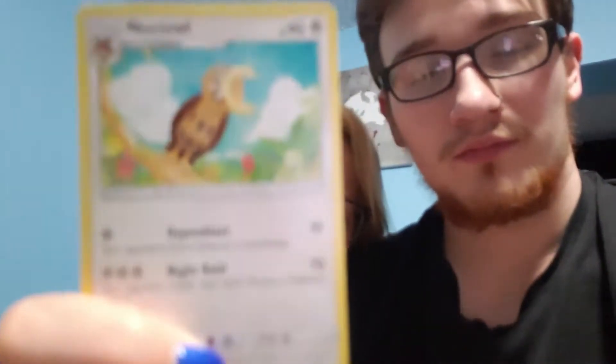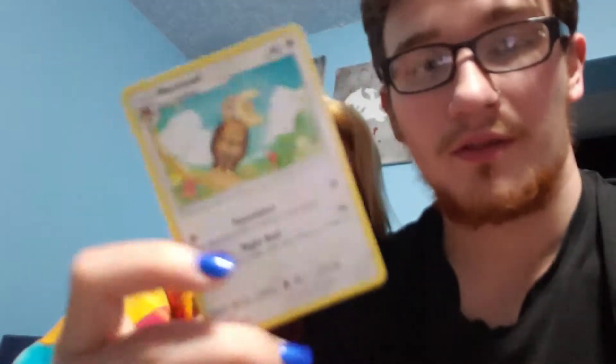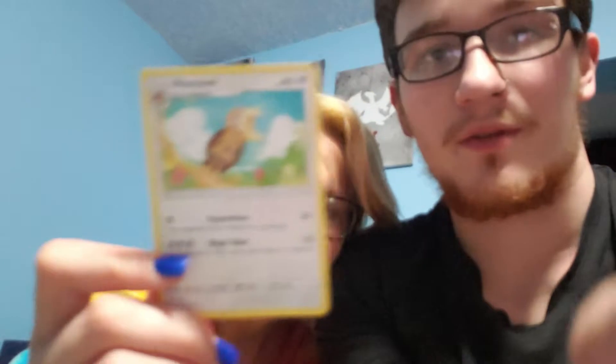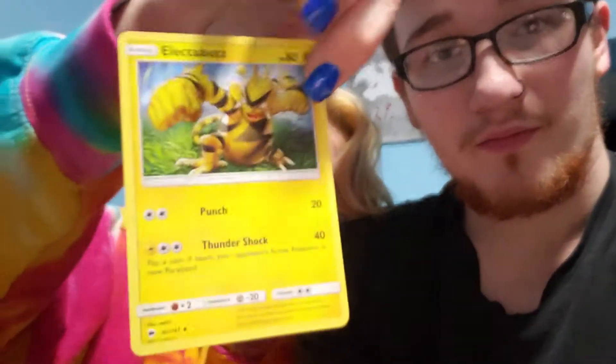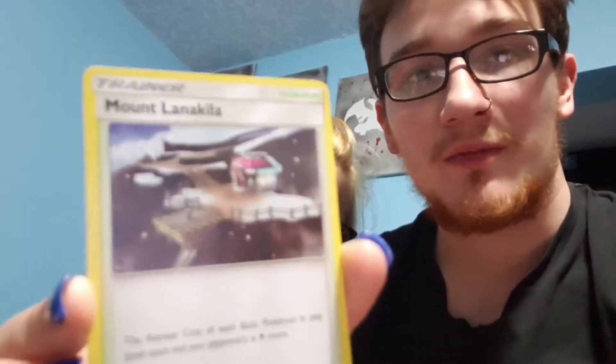Noctowl. Steel energy. Electabuzz. I'm shaky — if you notice the camera shaking every so often. Last one for this pack — trainer card Mount Lanakila. That's where the Elite Four in Sun and Moon and Ultra Sun and Ultra Moon are.